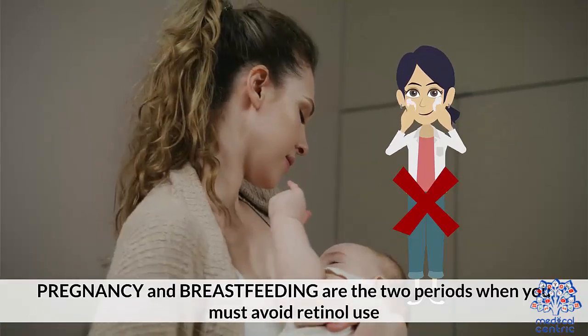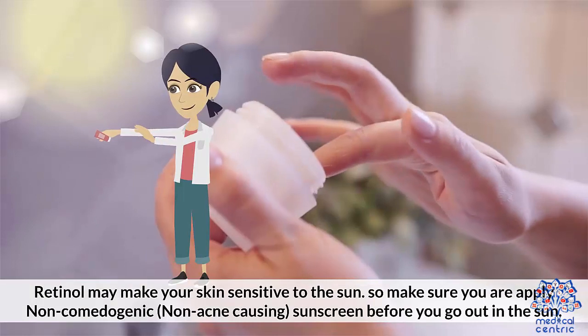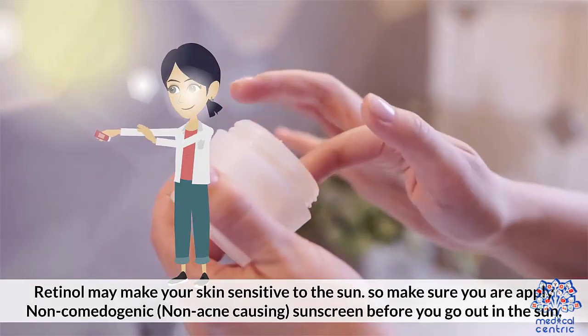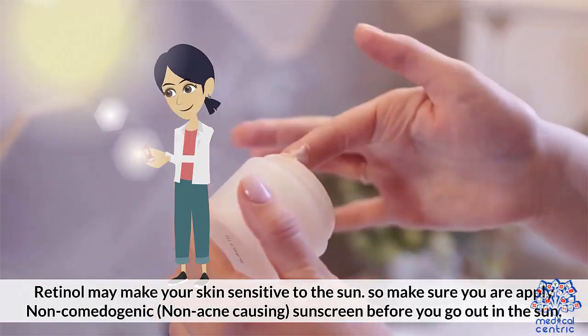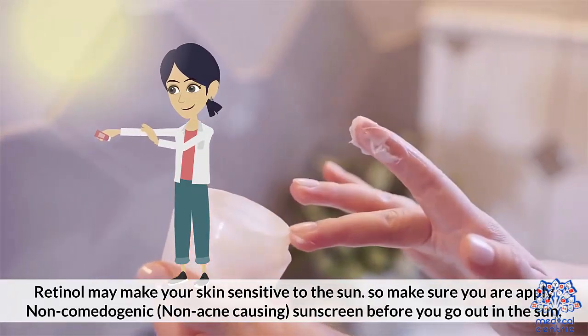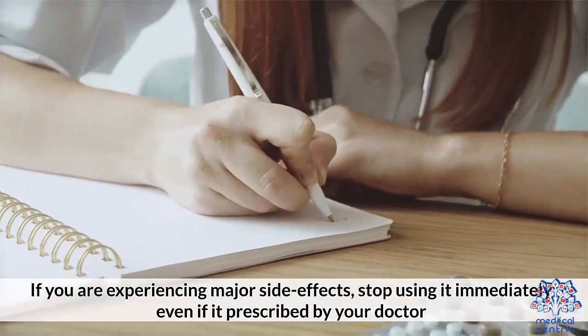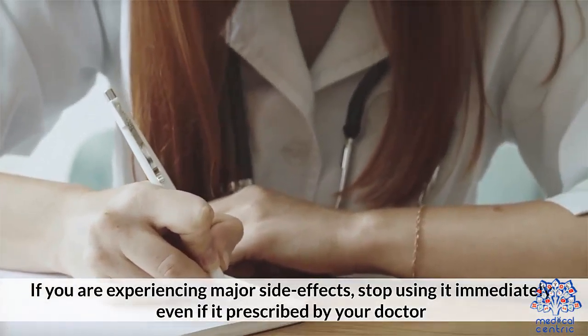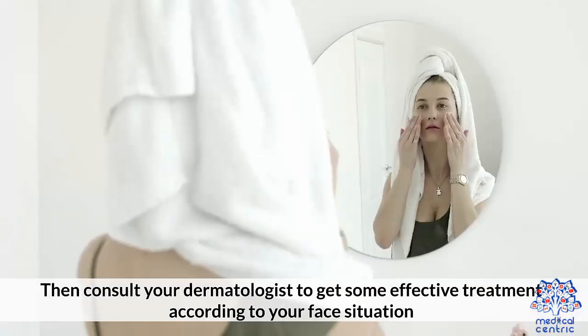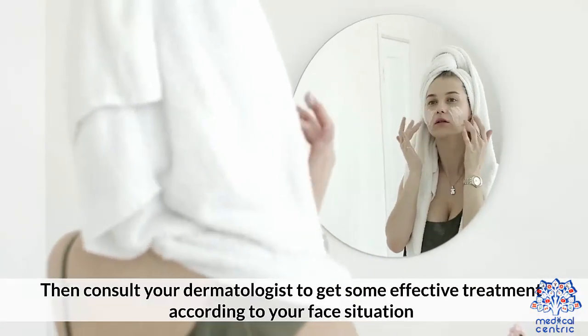Pregnancy and breastfeeding are the two periods when you must avoid retinol use. Retinol may make your skin sensitive to the sun, so make sure you apply non-comedogenic, non-acne-causing sunscreen before you go out in the sun. If you are experiencing major side effects, stop using it immediately, even if it is prescribed by your doctor. Then consult your dermatologist to get effective treatment according to your face situation.